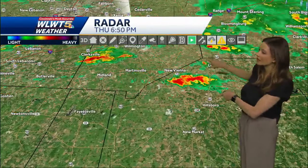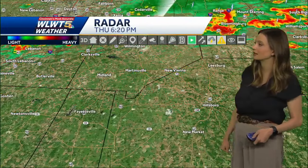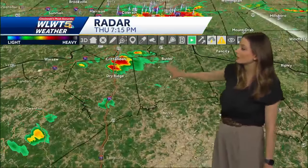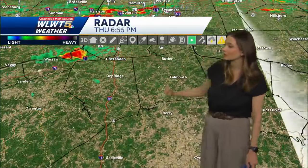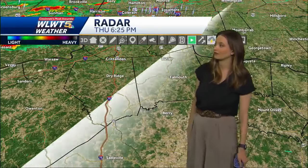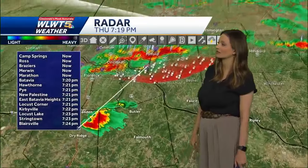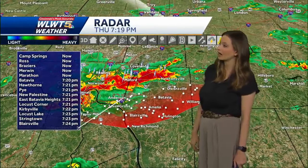In addition to that, we have some other downpours over top of Clinton County, right around New Vienna and Martinsville, Hillsborough too. Into Northern Kentucky, we also have some downpours that are starting to develop along I-75 from Crittenden down to Dry Ridge, and then even some parts of Owen County as well, seeing some of that rainfall rolling through there.